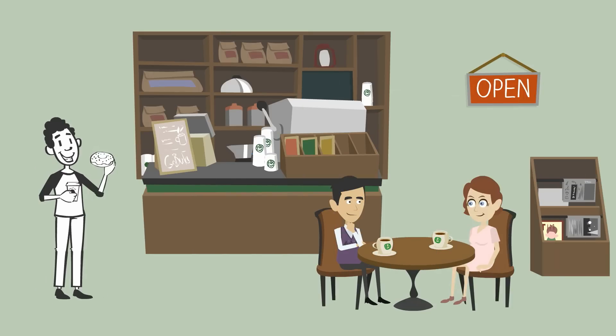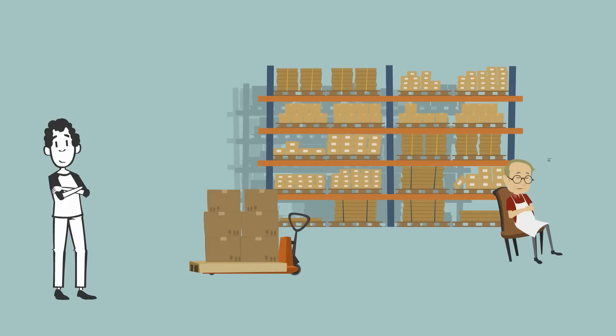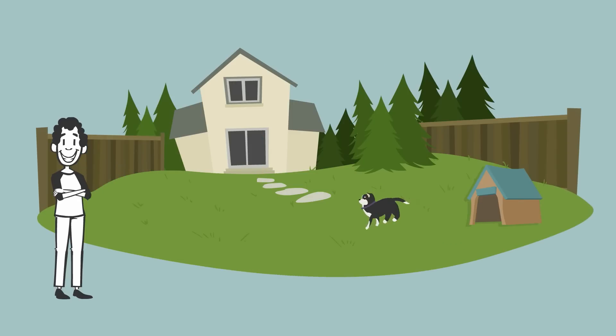He owns two coffee shops and needs to know when they're busy. His storeroom also needs some basic surveillance to video record any activity or lack of activity. And of course, he likes checking in on his dog, Max. Hi, Max.